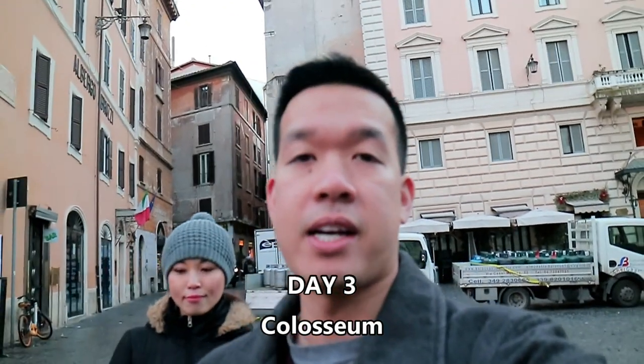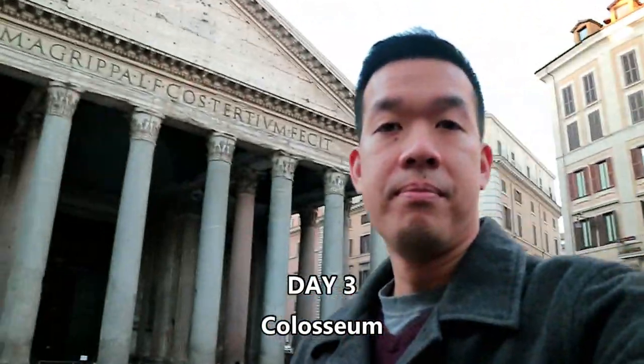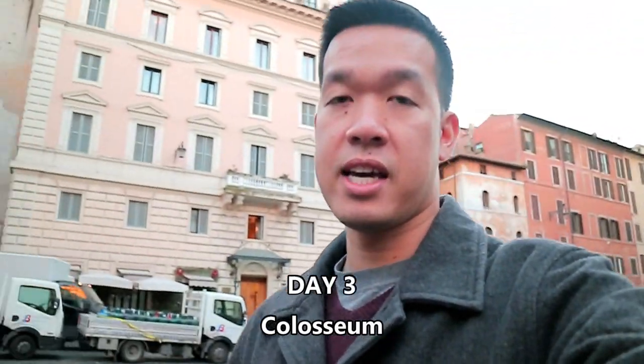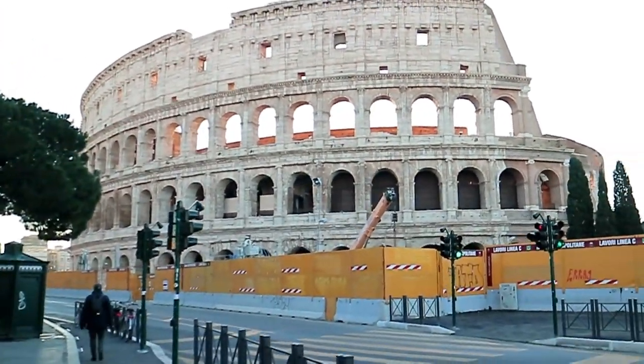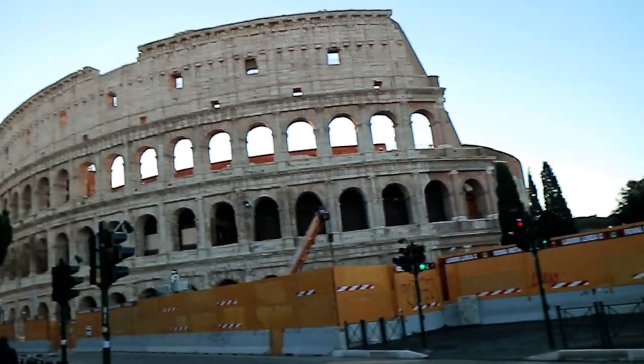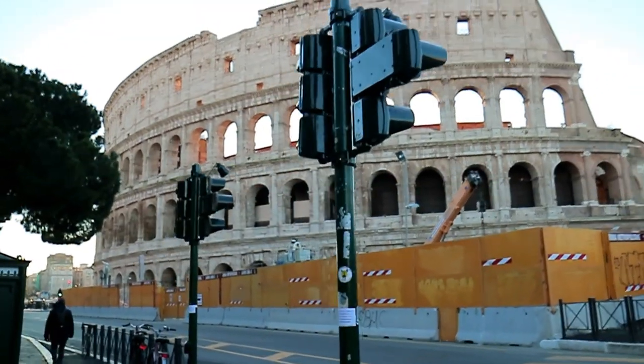Morning everyone! Check it out — fountain, Pantheon still there, very nice. We're going to start this day going to the Colosseum. Big place, a lot of history. It's probably the top one or two things to do when you go to Rome. So let's go check it out this fine chilly Saturday morning. There she is folks — the Colosseum in all its glory. Let's get to the inside and to the ancient ruins, and check out all the history in there.